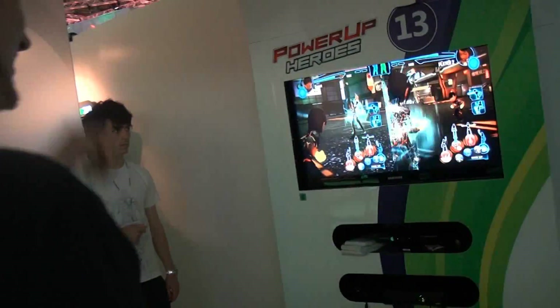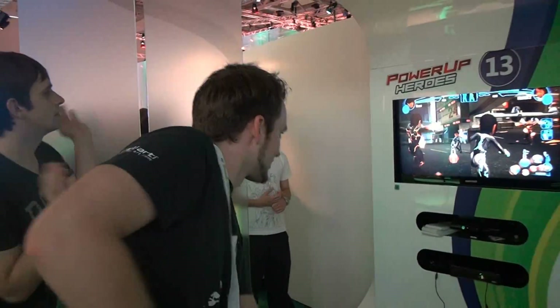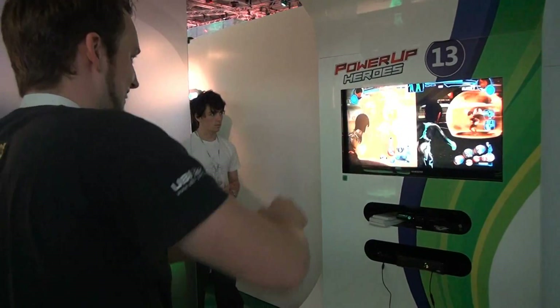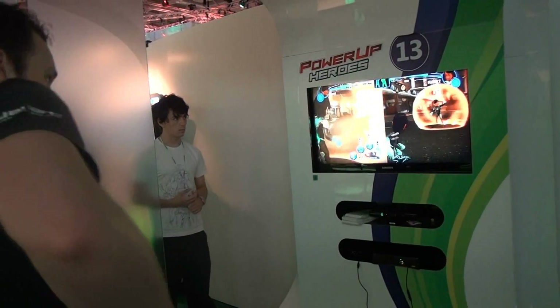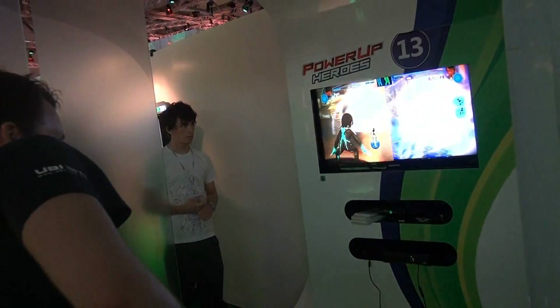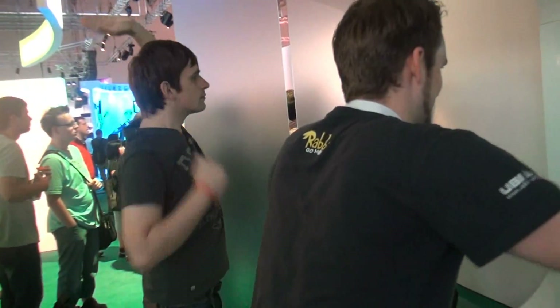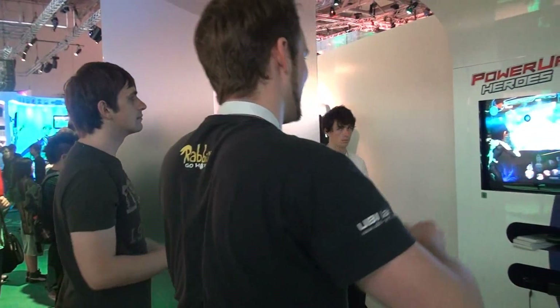Man kann diese Fertigkeiten untereinander tauschen und aktivieren – und das alles ohne Controller, sondern nur mit der Kamera, mit gewissen Bewegungen. So kann man zum Beispiel seine Hand formen, à la Dragon Ball, damit man eine Blitzkugel bekommt. Oder man hält die Arme gestreckt, um ein Schild aufzubauen.